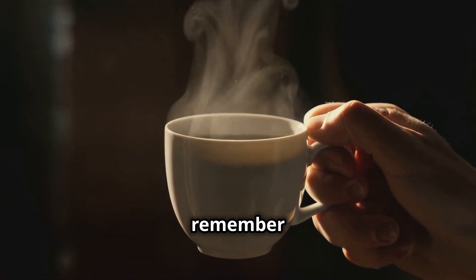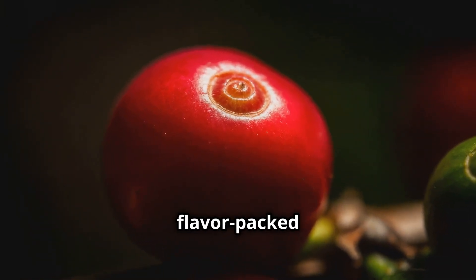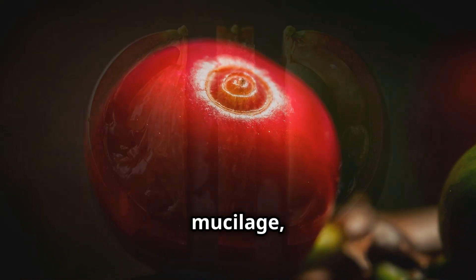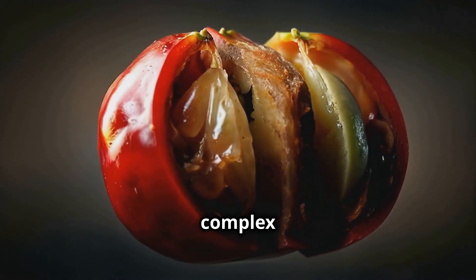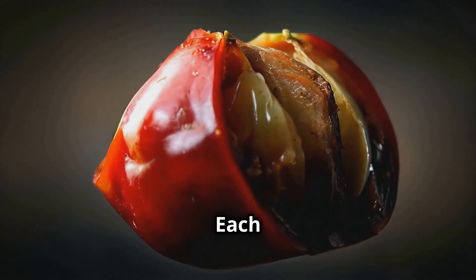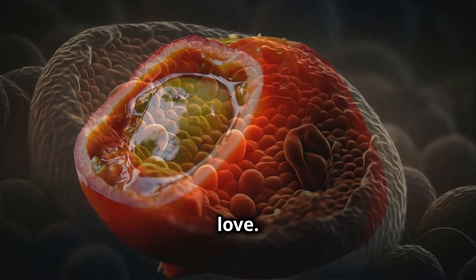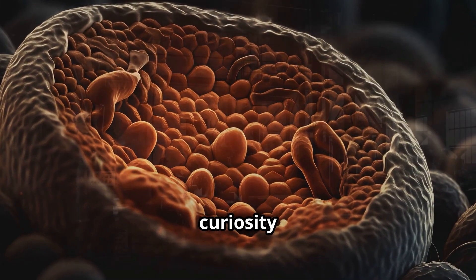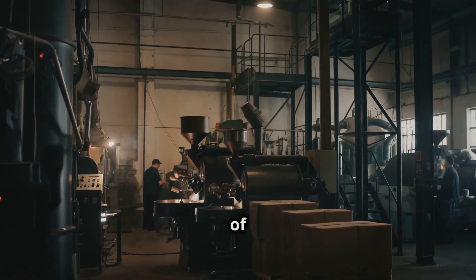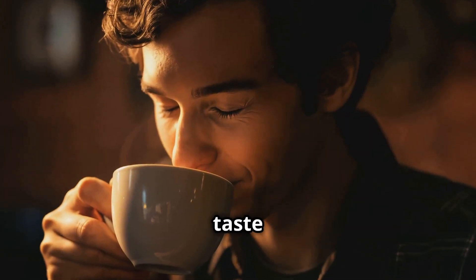So the next time you sip your coffee, remember the incredible journey it's been on — from the protective outer skin to the flavor-packed pulp, the mysterious mucilage, the guardian-like parchment, and finally the complex seed at its heart. Each layer plays a crucial role in creating the drink we love. Understanding this microscopic world doesn't just satisfy our curiosity — it helps us appreciate and improve every step of coffee production, and who knows, it might just make your next cup taste even better.